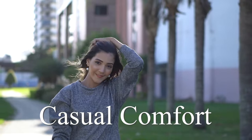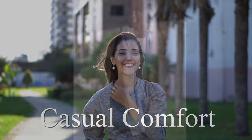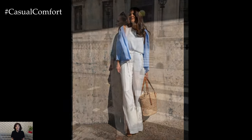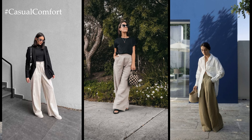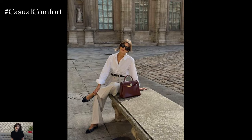Welcome to the Casual Comfort Channel where you will learn a lot of interesting and useful things for yourself. Wide leg pants have become a timeless staple in contemporary fashion, effortlessly blending comfort with style. Embracing a silhouette that's both relaxed and chic, these versatile bottoms offer endless possibilities for crafting standout outfits suitable for various occasions.